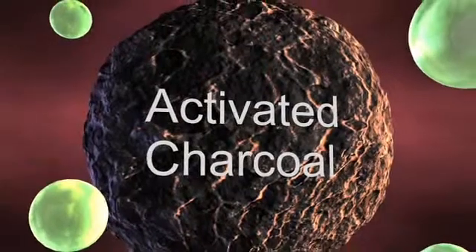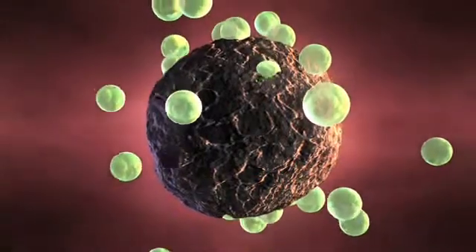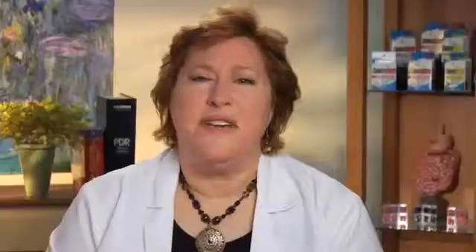That process creates gazillions of little pores within it, and those pores — think of a sponge or a lava rock — absorb a huge volume of gas into each of those little particles. Activated charcoal has a huge surface area; in fact, a teaspoon of activated charcoal has the same surface area as an entire football field.